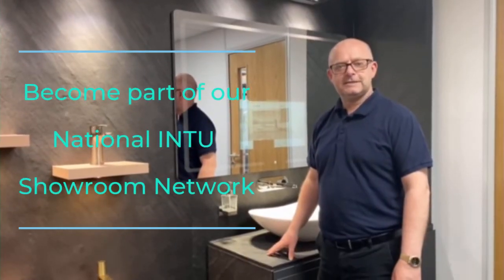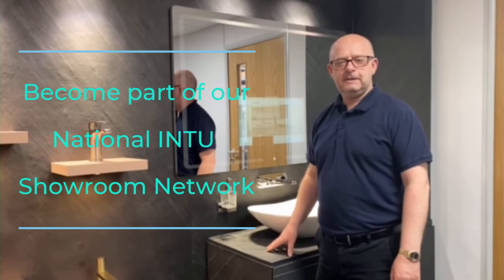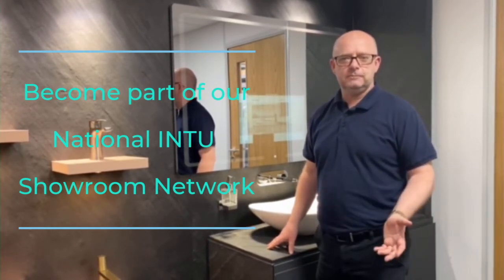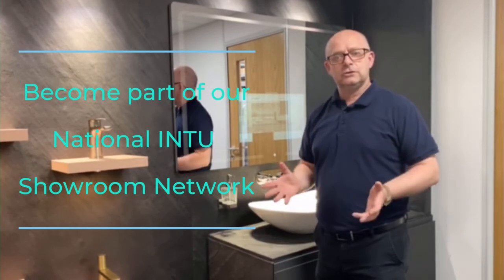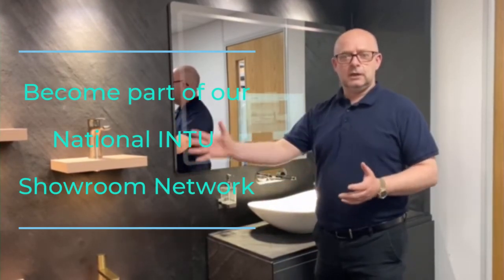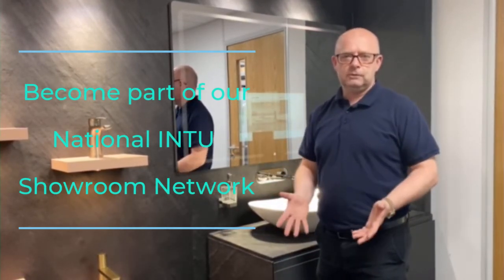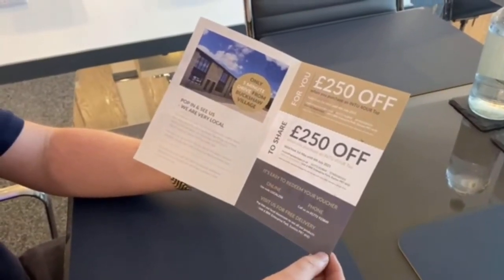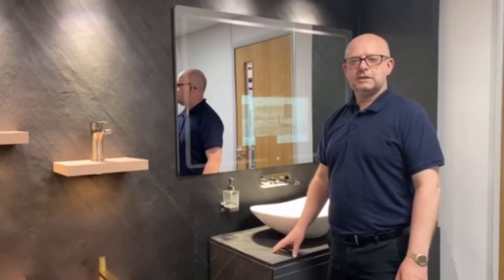I want to talk to you about our Project X that we have here at INTO. It's for the independent retailers that have a kitchen or a bathroom showroom. You become an INTO showroom and you can show our products, and we will help you market and sell them. Just to give you a quick idea of what we've set up here in our showroom...